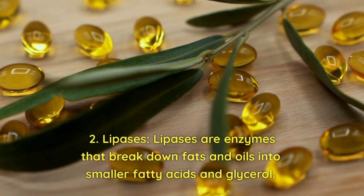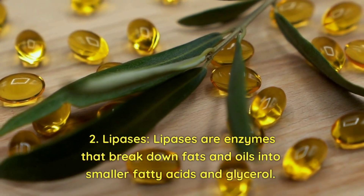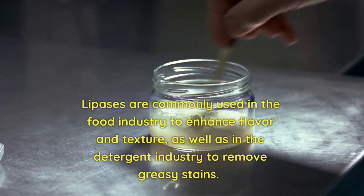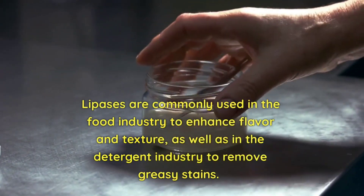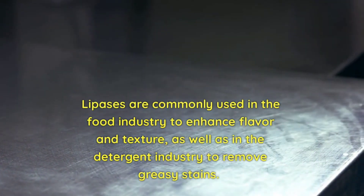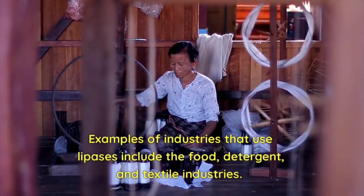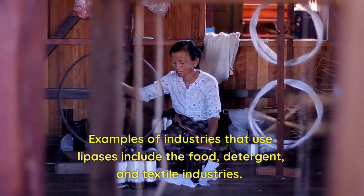2. Lipases. Lipases are enzymes that break down fats and oils into smaller fatty acids and glycerol. They are commonly used in the food industry to enhance flavor and texture, as well as in the detergent industry to remove greasy stains. Examples of industries that use lipases include the food, detergent, and textile industries.